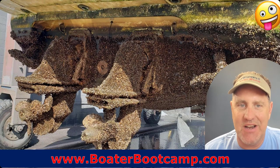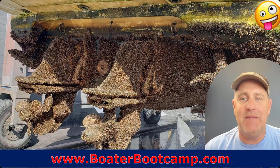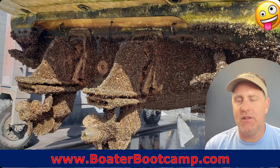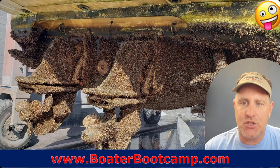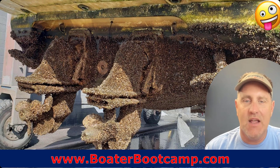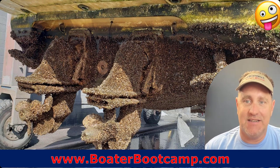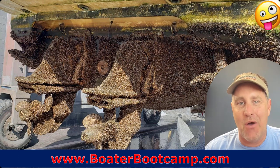Then you've got barnacles and other growth. There are products out there that can help avoid this — I've got to test them a bit more before I promote them. But if you leave your boat in the water, make sure you're prepared for growth. Haul it, scrape the barnacles, put on the proper bottom paint, and have the correct anodes or zincs for salt water or brackish water. Pay attention, because in warmer climates things can start growing very, very rapidly.